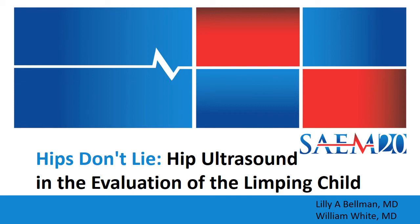Hello, I'm Lily Bellman, and I'm one of the clinical faculty members in Pediatric Emergency Medicine and Emergency Ultrasound at Harbor UCLA. Thank you for tuning in to our Hips Don't Lie, Hip Ultrasound in the Evaluation of the Limping Child presentation. I'm joined by my colleague William White. My name is William White. I'm currently a fellow in Ultrasound and Pediatric Emergency Medicine at Harbor UCLA.